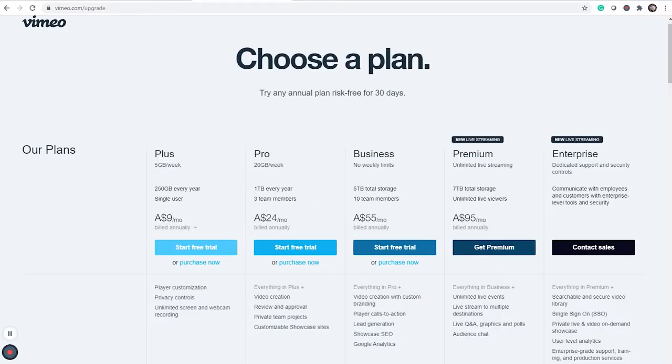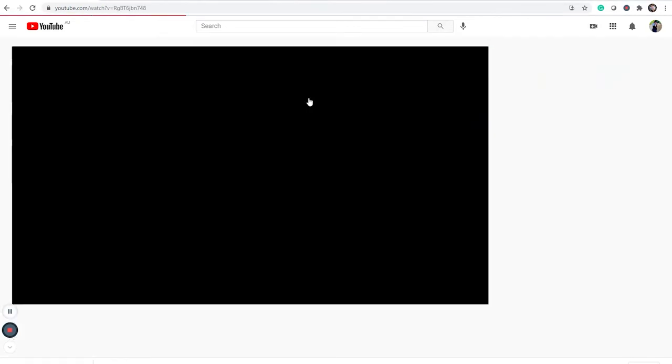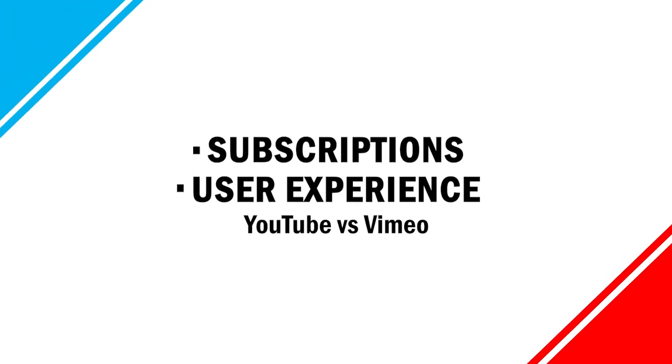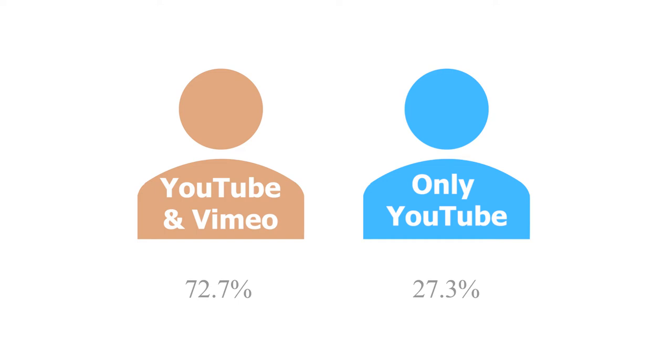I feel from this that the subscription plans for Vimeo would be more appropriate for professional content creators and organisations, whereas YouTube Premium would be beneficial to general viewers who are looking for a faster viewing experience without advertisements. We've discussed some facts about YouTube and Vimeo, but opinions also matter. A survey was conducted to receive people's preferences over YouTube and Vimeo and the results were interesting. Our survey participants included people between the ages of 15 to 25 years who regarded themselves as more creative people. 72% of our participants had heard of both YouTube and Vimeo, whereas 27% had only heard of YouTube.